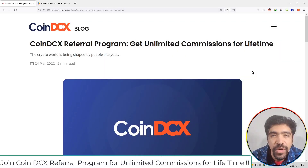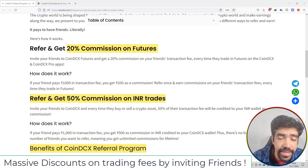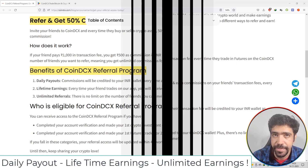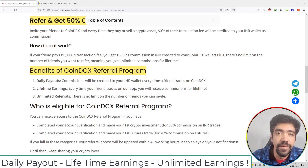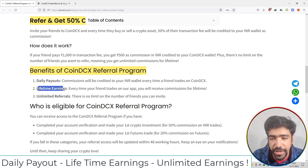Friends, if you want to earn commissions for a lifetime, you can join the CoinDCX referral program. You can make a 20% commission on futures trading as well as a 50% commission on INR trading. The first benefit is daily payouts — commissions will be credited to your INR wallet every time a friend trades on CoinDCX. The second benefit is lifetime earnings — every time your friend trades on the application, you will receive commissions for life.